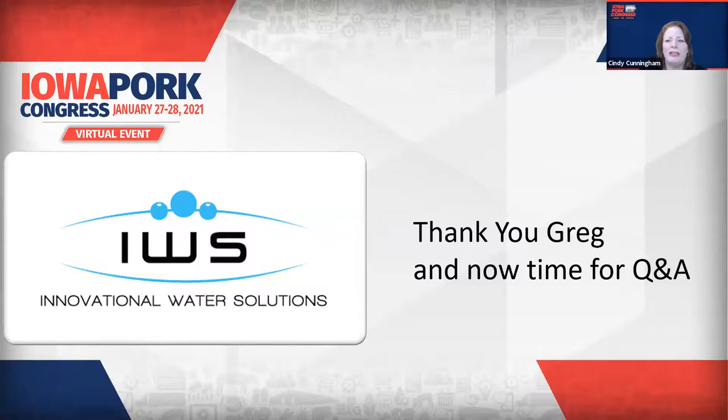Greg, that's some great information and really interesting. For those of you on the line, just type those questions into the QA box and we'll make sure Greg gets those answered. The first question from a producer is: what kind of testing should we do to know if we need to use your product? What we'd like to do is send out water bottles. They can sample and collect the samples, send them into our warehouse, and one of our engineers can pick them up. Then we'll do a full analytical study on their waters so we can look at what bacteria is in there, what the issues are, and address it accordingly depending on what we find.